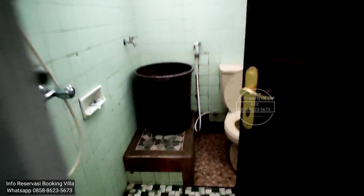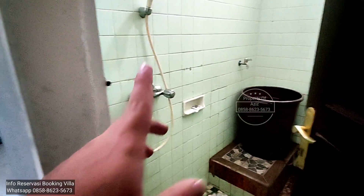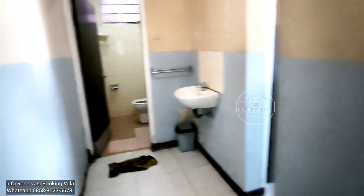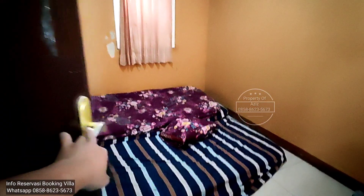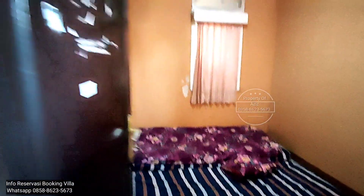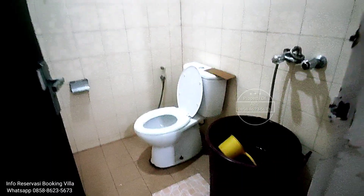Ini di bawah dulu ya. Kamar satu, dua. Ini kamar mandi. Yang ini air panas belum ada, sebagian ada yang lain. Ada yang perlu air panasnya. Ini kamar tiga. Ini kamar mandi. Satu, dua, tiga.